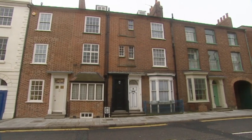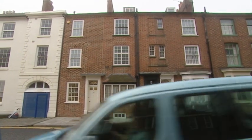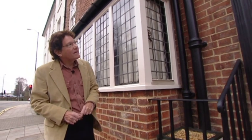Welcome to Derngate in Northampton, the location of our first hidden treasure, and it's one that I can genuinely describe as unique. Because behind the door of number 78 lies the only major domestic interior outside Scotland designed by the remarkable architect Charles Rennie Mackintosh.